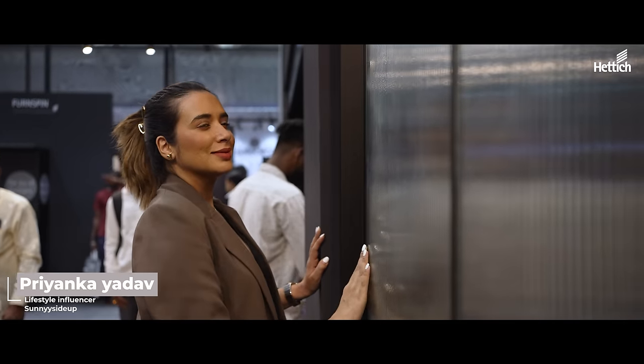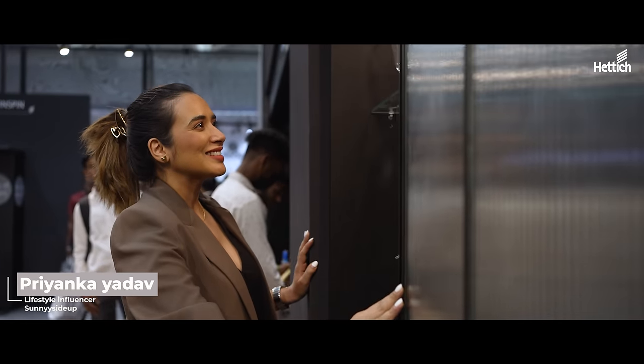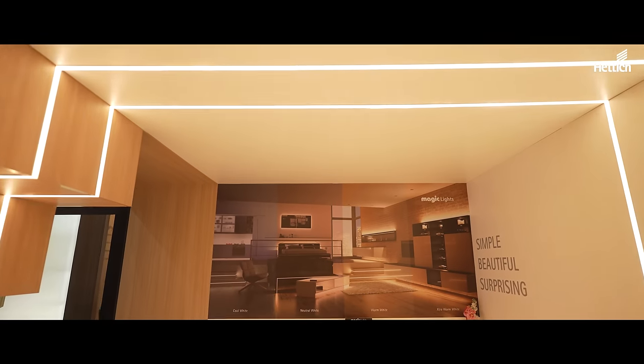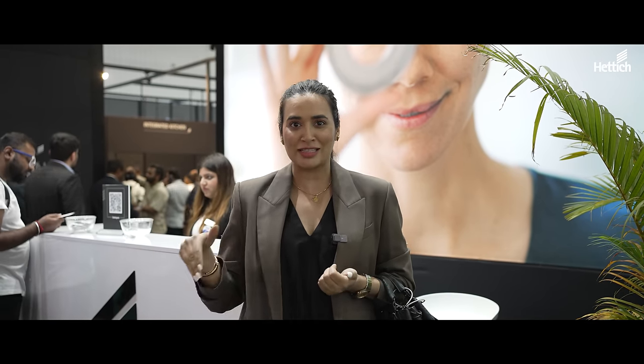My name is Sunny from the blog Sunny Side Up and I'm here at the Hattich booth. Super excited to be here. I'm someone who is doing up my space, so this is a very interesting place to be — to see some of the most interesting things. One of my most favourite features that I saw here was these magical lights. So if you are somebody like me looking for a home improvement solution, this is the place to be.